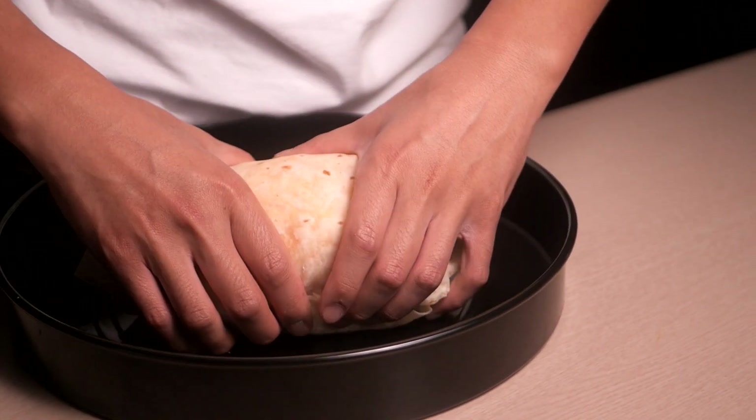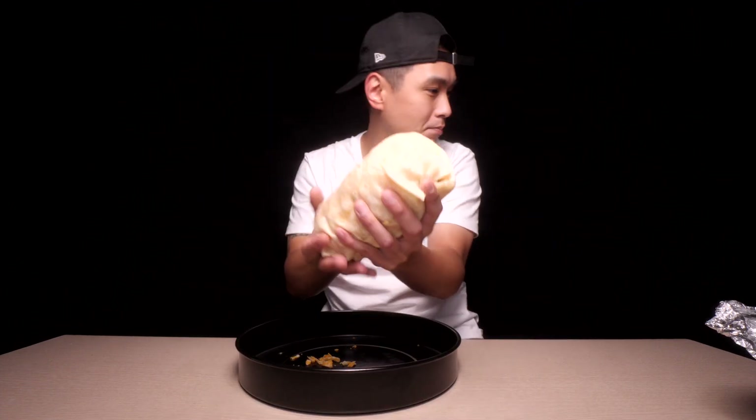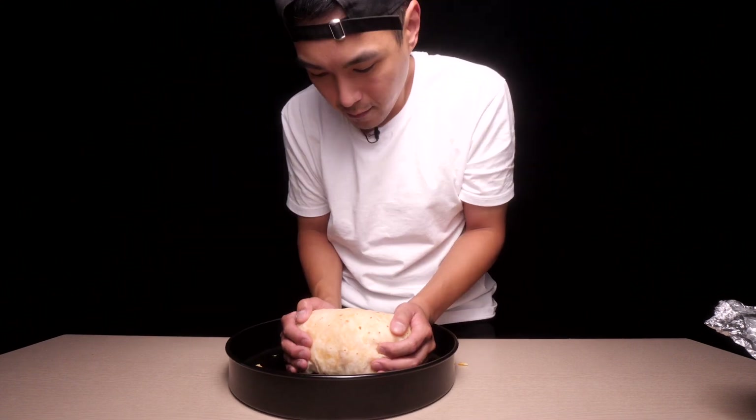Oh my god, this is insane. I'm gonna pop this in the oven. Hopefully it doesn't backfire on me — I feel like the cheese is gonna be bursting out the seams. I didn't remember these burritos being so big. I'll be looking like a fool trying to eat that either way.